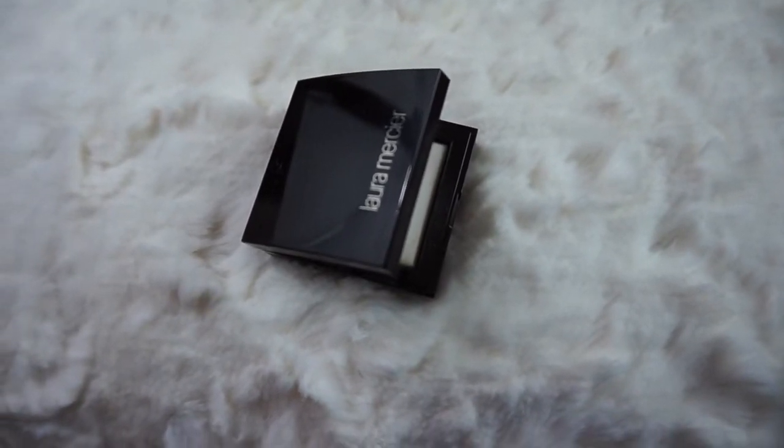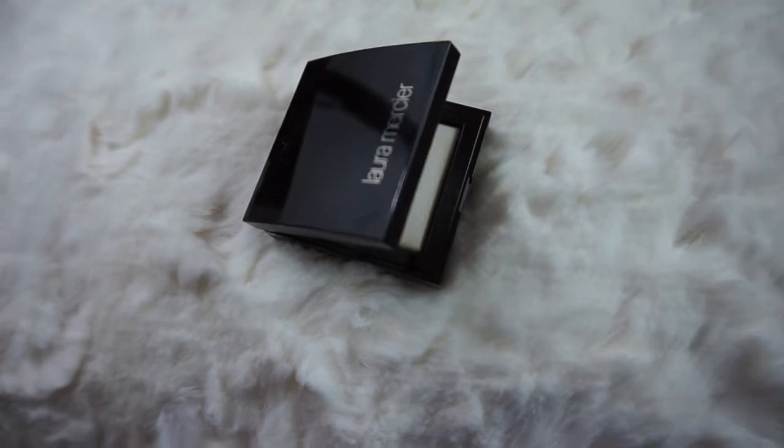I also forgot to mention the Laura Mercier Secret Blurring Powder — this is a must for the sale.